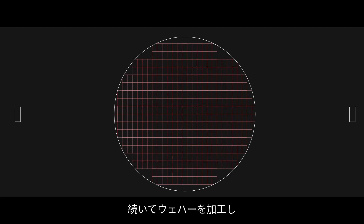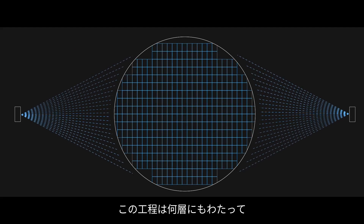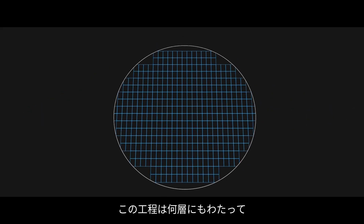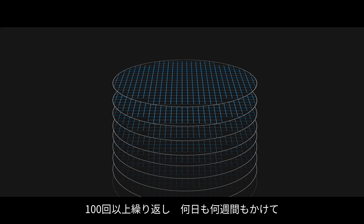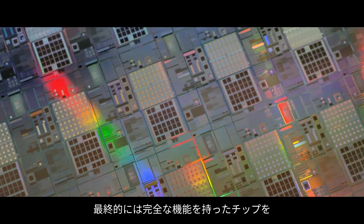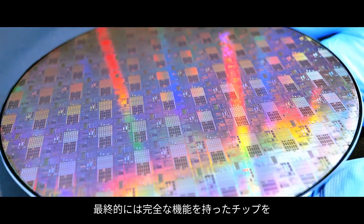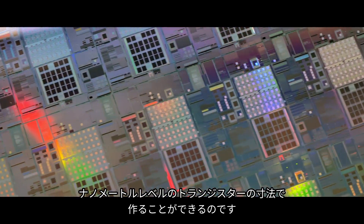The wafer gets processed subsequently and cleaned to remove the resist. This process gets repeated layer after layer, as many as a hundred times, and over days and weeks, we ultimately create a fully functioning chip with transistor dimensions at a nanometer level.